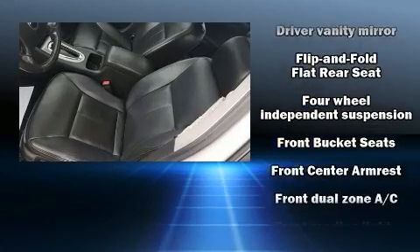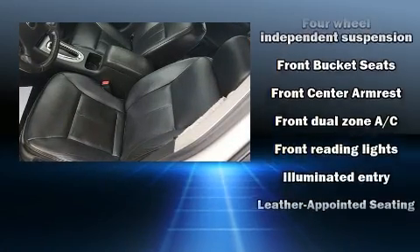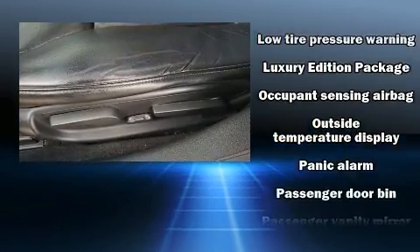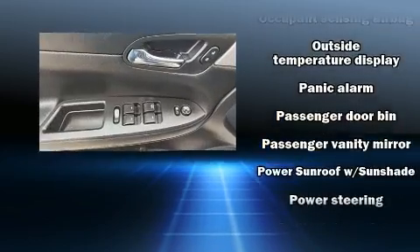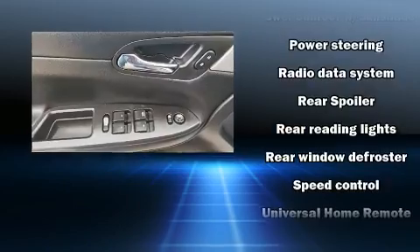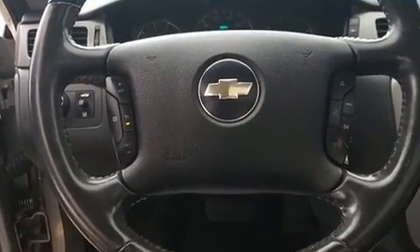Chevrolet ensures the safety and security of its passengers with dual front impact airbags, head curtain airbags, a panic alarm, OnStar, and four-wheel disc brakes. This car was designed with safety in mind, allowing you to drive with even greater assurance.